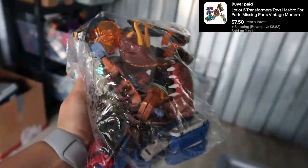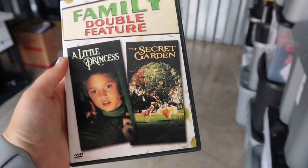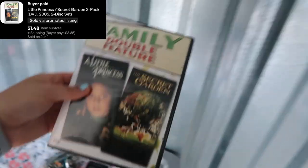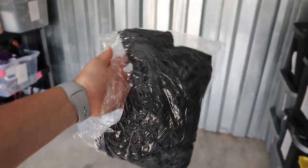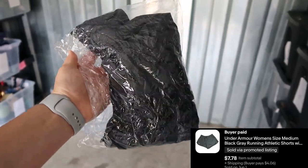I took a best offer just to get them moving. Up next I sold this DVD for $1.48 — just happy to see it go; I've had it for over a year. I then sold these Under Armour shorts for $7.78. These I actually used to have in my closet and decided to throw them up on eBay since I no longer wore them.